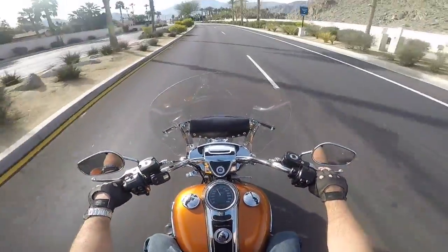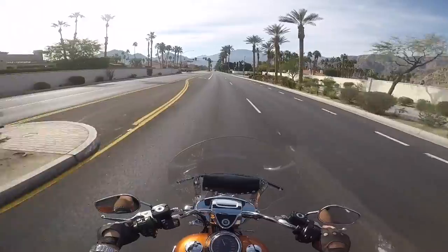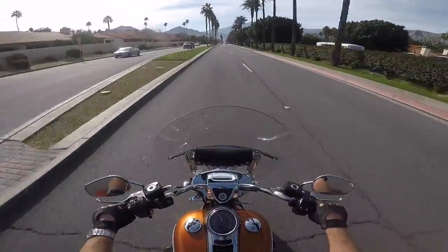We've had it two years and it's got 6,000 miles on it. But as long as she enjoys it, that's all that matters.